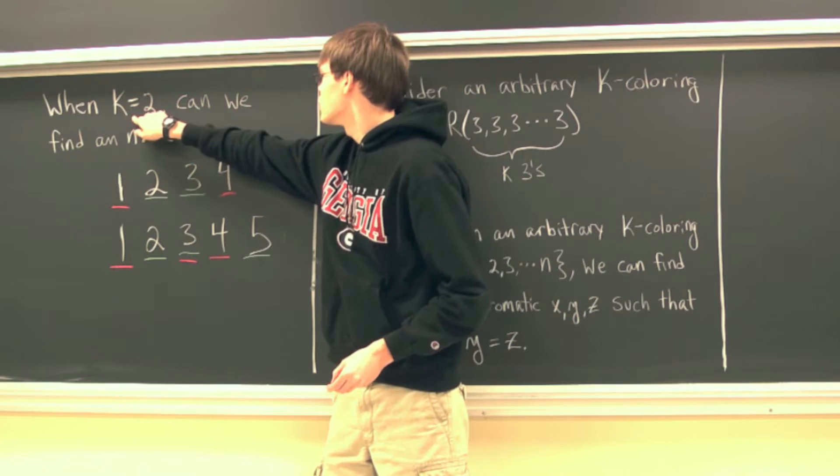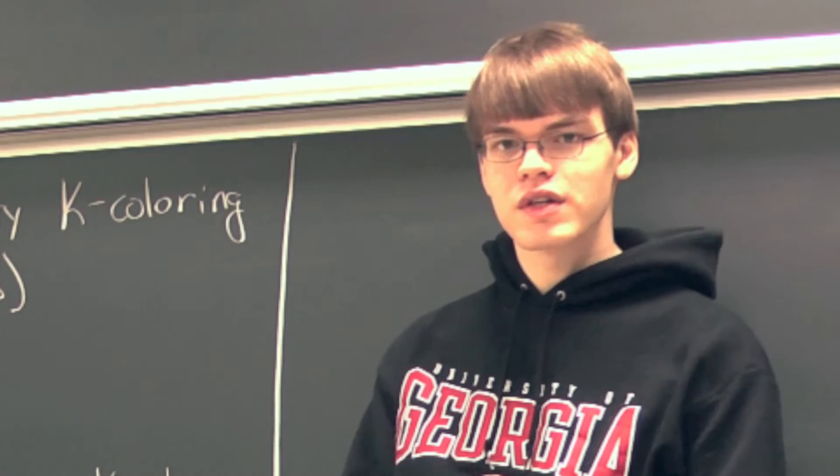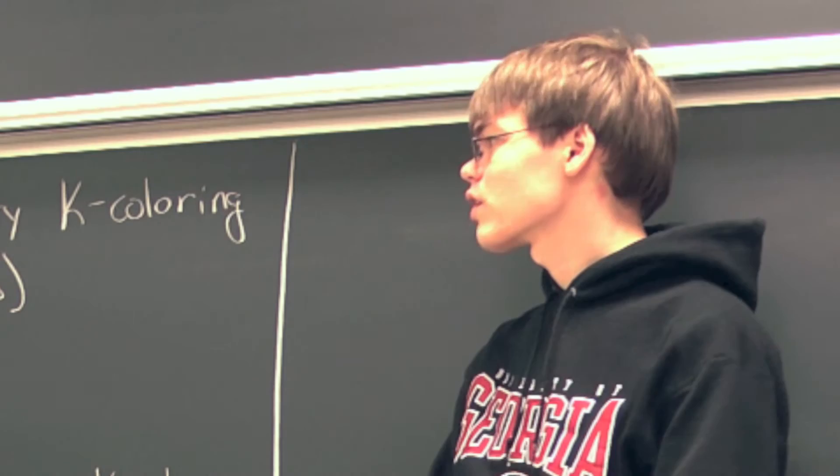No matter what we choose to color 3, we will be guaranteed a monochromatic x, y, and z such that x plus y equals z. Therefore, when k equals 2, one possible n is 5. Now that we've shown that we can find an n when we're only using two colors, I want to consider if we're using an arbitrary number of colors, an arbitrary k coloring.